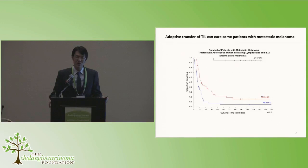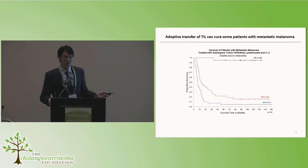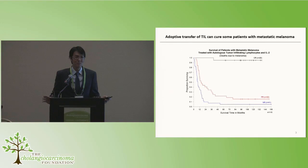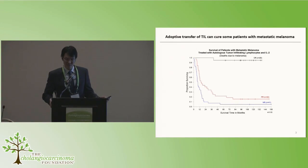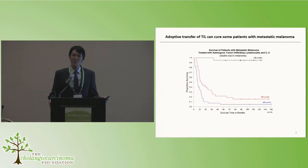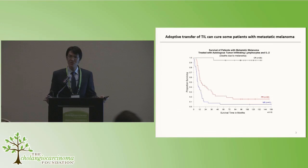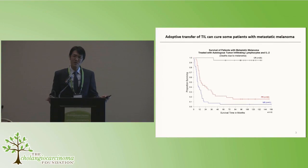In the setting of metastatic melanoma, which is the deadliest form of skin cancer, this type of therapy can be curative. Three sequential trials of 93 patients treated with TIL plus high-dose interleukin-2 show that a subset of 20 patients achieved a complete response, where their tumor disappears — and except for one patient, they all remain tumor-free. A subset achieved a partial response, meaning tumor shrank but eventually grew back, and some had no response. We do have to do better, but this is proof of principle that adoptive T-cell therapy using TIL can cure some patients with metastatic solid cancers.